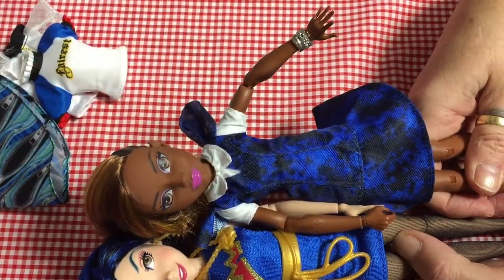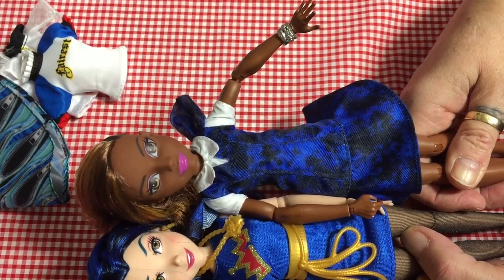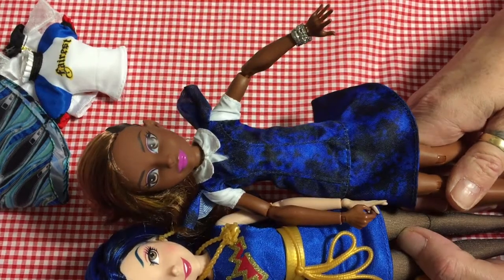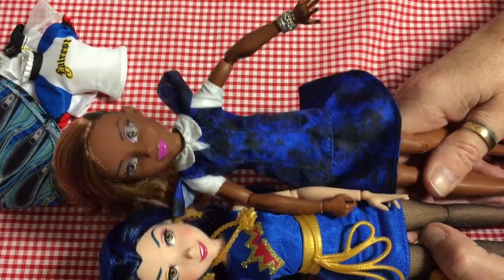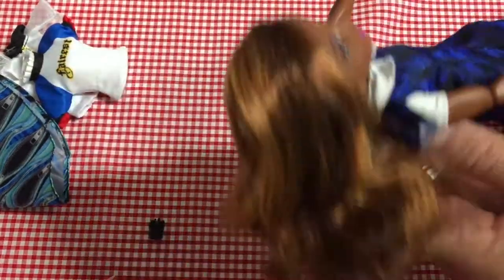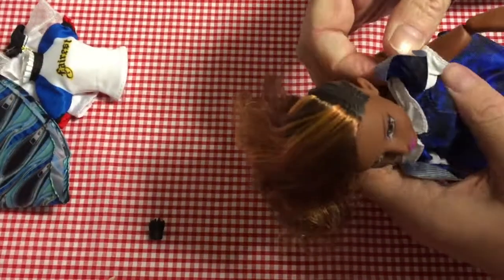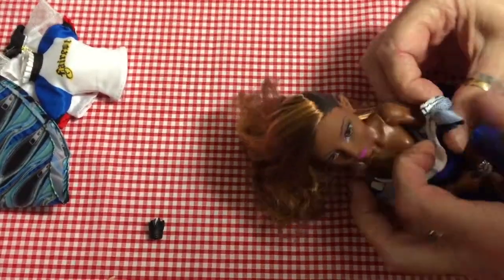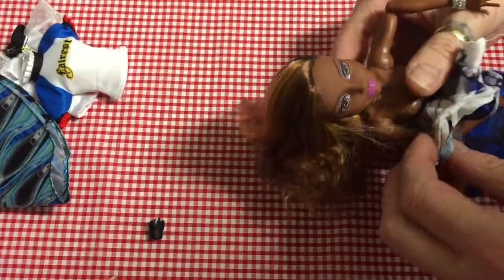Body-wise she's roughly the same size, she might be a little bit longer in the body than Evie, but she is definitely taller by a good half an inch. She looks nice in that dress. I'm not keen on the little cape bit that goes around it, but let's try on this white top as well.